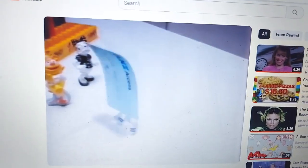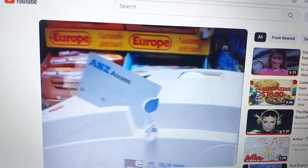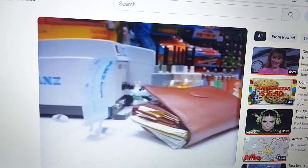With an ANZ Access card, you can buy your groceries, pay for your petrol, pay for all sorts of things at EFTPOS outlets all over Australia. So pick up an ANZ Access card and say goodbye to your big fat wallet.